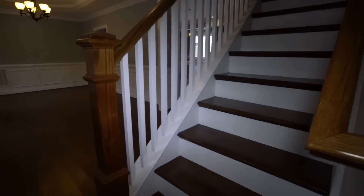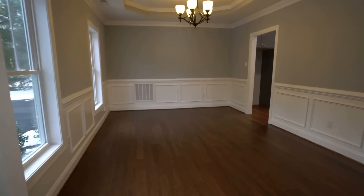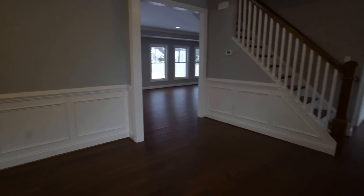We've got a staircase going up and, to the left, our formal dining room. Plenty of nice details as you can see — we've got a nice tray ceiling, crown molding, and it's still a very open floor plan.